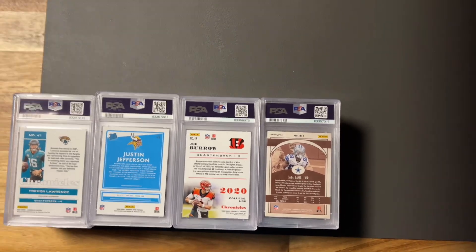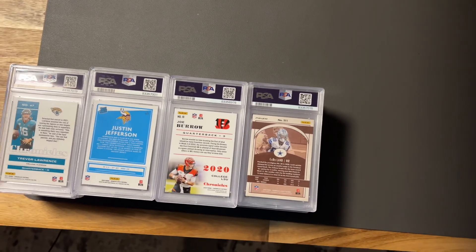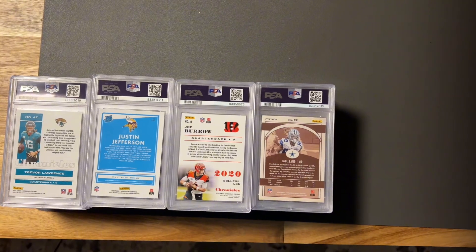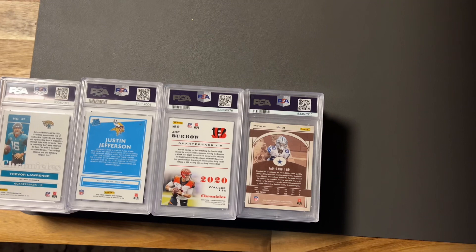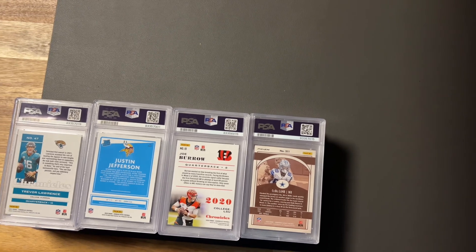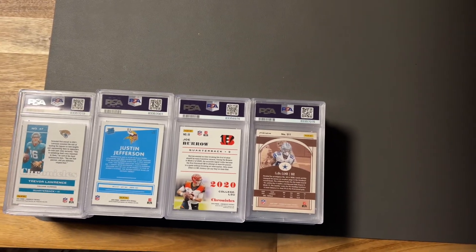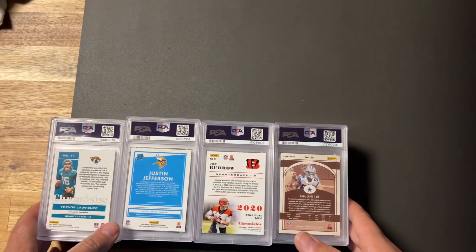Hey guys, welcome back to Sports Card Teachers. We are doing another PSA slab reveal. Getting away from Pokemon — if you guys saw that already, you can go ahead and check; we'll see if that turns out to be a disaster or what. I'm going to hopefully list those on eBay tonight. Now we're moving on back to some more slabs. As you've been watching, we've been getting a ton in. I had some of those specials that they ran and I just sent a lot of stuff in, so that's why there is a high number of slabs and reveals that we've done.